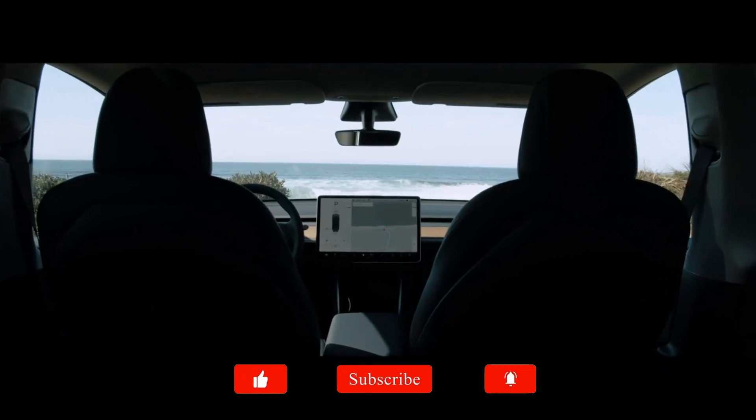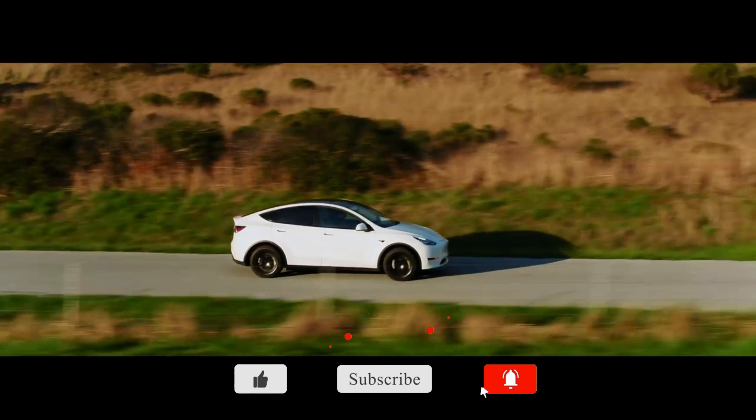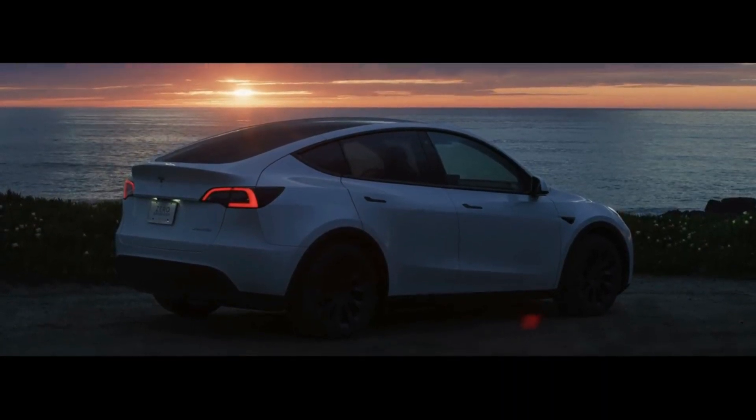If you enjoyed this video, please don't forget to hit the like button. If you're new to our channel, please hit the subscribe button and turn on the notification bell so as not to miss out on any of our upcoming videos. See you in another Think Rich Media edition.